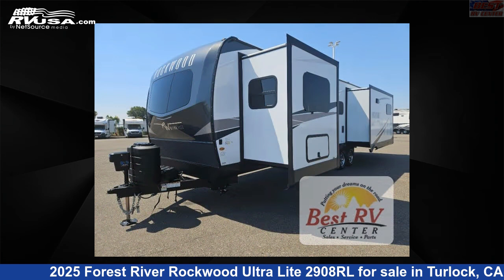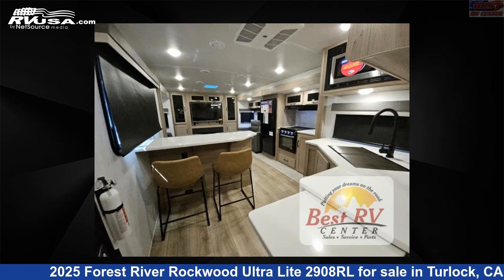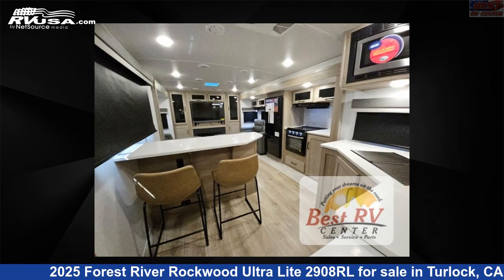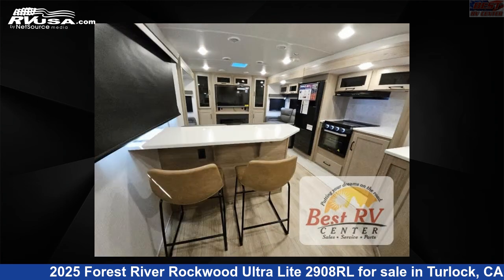This new Forest River is 35 feet 0 inches in length and features sleeps 6, slide out, and 54 gallons fresh water capacity. The floor plan layout of this travel trailer features front bedroom, rear entertainment, and rear living area.